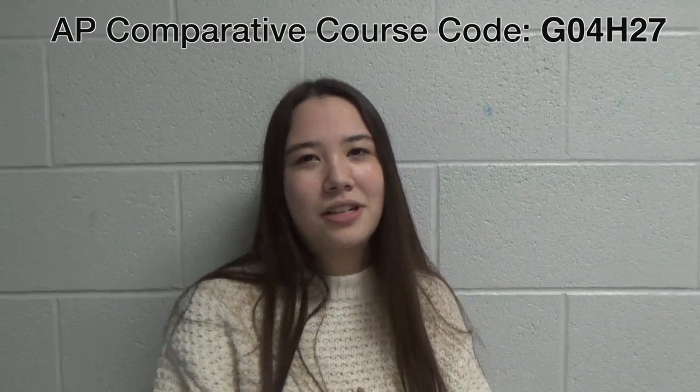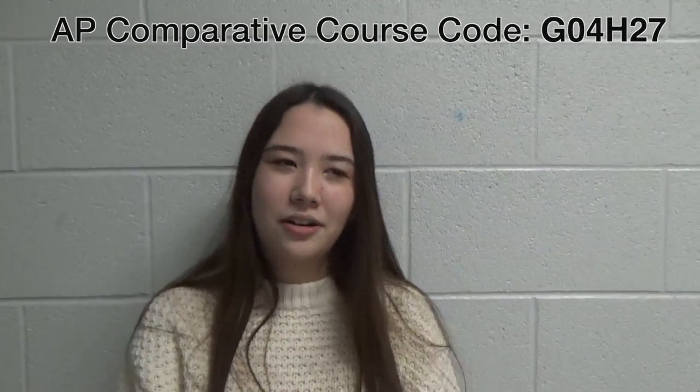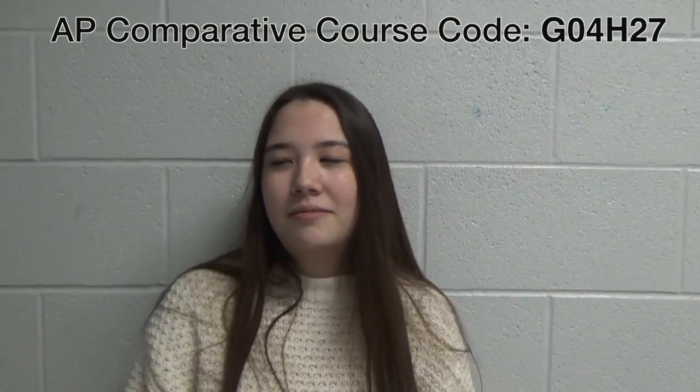Hey, my name is Bree and I'm going to talk to y'all about why you should take AP Comparative as your government credit, because it's a fun class.